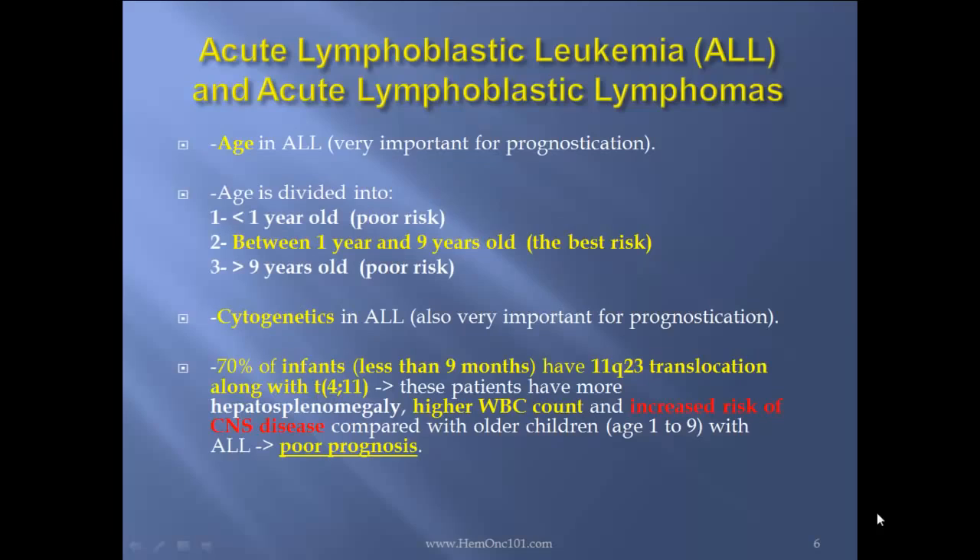Age is very important for prognostication in ALL. Age is divided into: less than 1 year old, which is poor risk; between 1 and 9 years old, which is the best risk; and more than 9, which is poor risk.